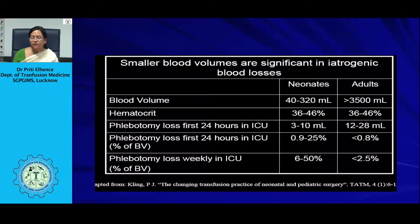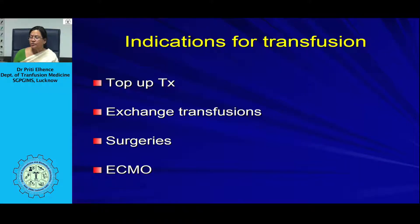The indications for transfusion in these patients could be either top-up transfusion — where hemoglobin is low and the patient is transfused to increase it — or exchange transfusion for reasons including hyperbilirubinemia to remove elevated bilirubin. There could also be complex surgeries or extracorporeal membrane oxygenation requiring transfusion.